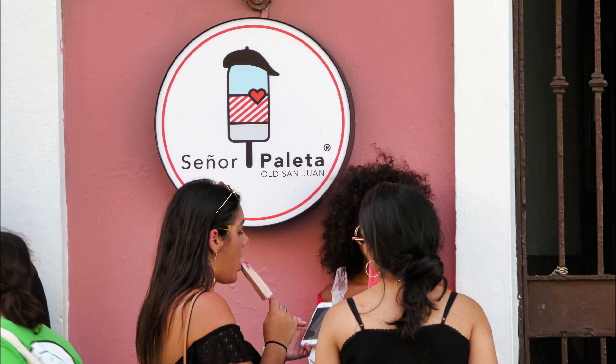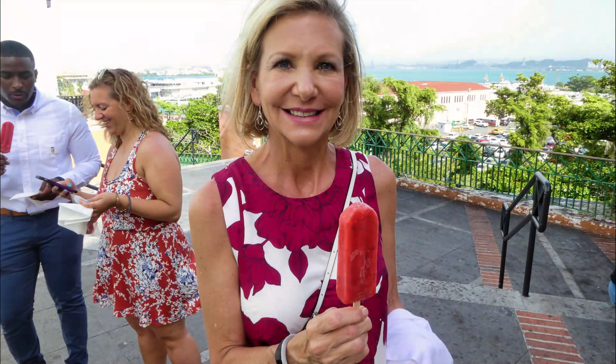Now it was time for something really cold and refreshing. We went to Signor Paleta to try a strawberry mojito popsicle. These were absolutely amazing and were perfect for a hot day.